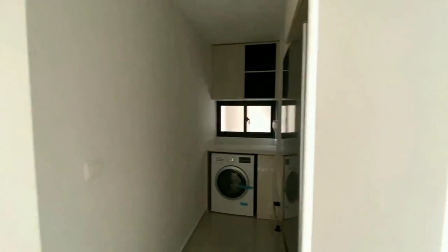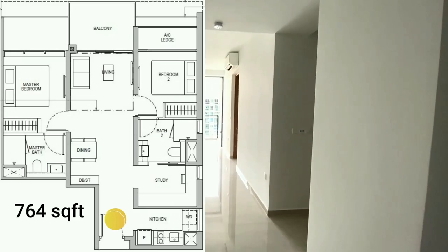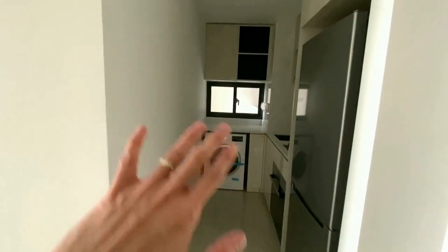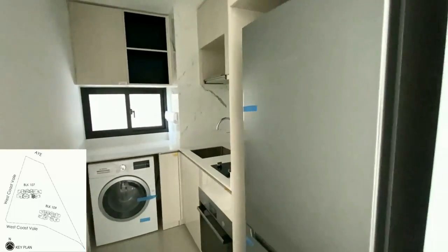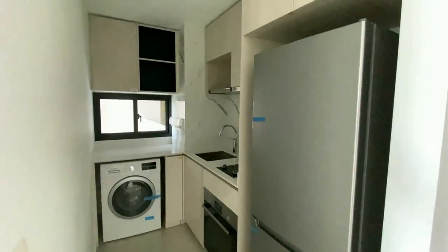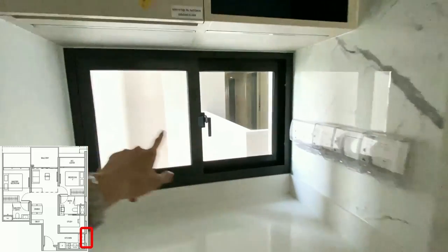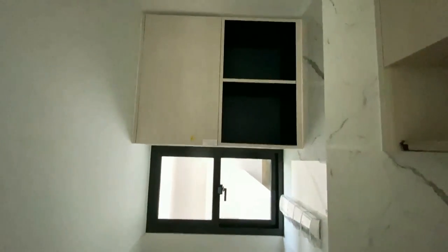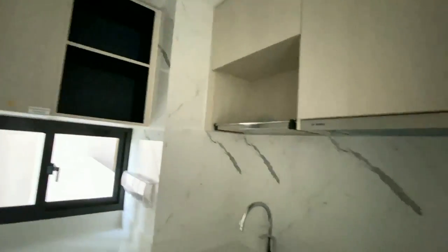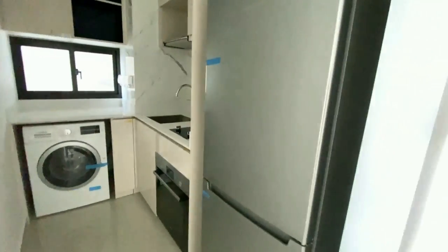This is a 2-plus-study unit, 764 square feet. Where I'm standing is right at the main door. On the right you have an enclosed kitchen — this is Stack 10. Stack 10 was one of the most popular layouts when the project was first launched because it's the only 2-plus-study layout that has windows at the kitchen area, making it brighter and more well-ventilated. However, Stack 10 also came with a price premium at launch. All appliances — the fridge, the washer-dryer — are provided.